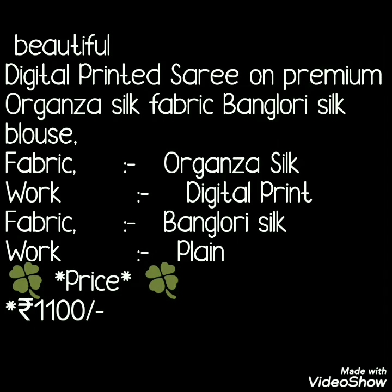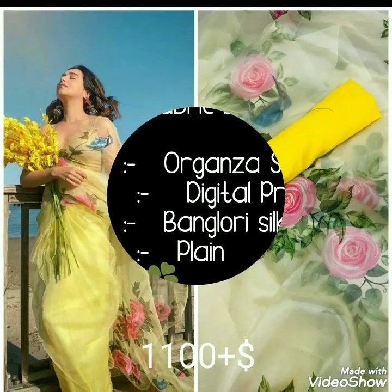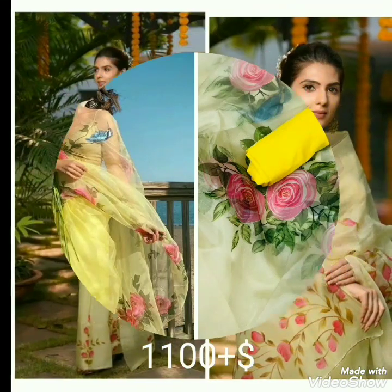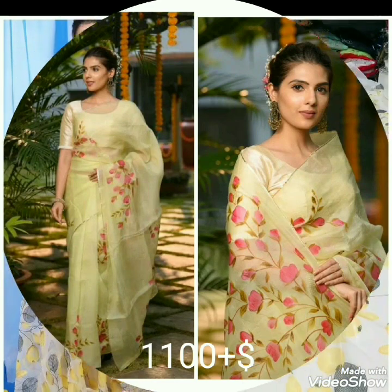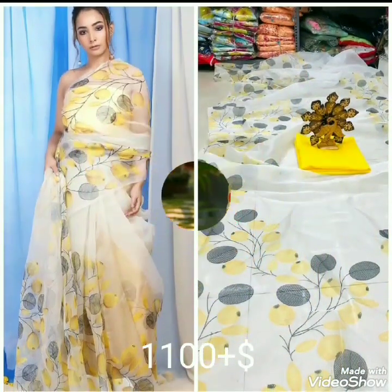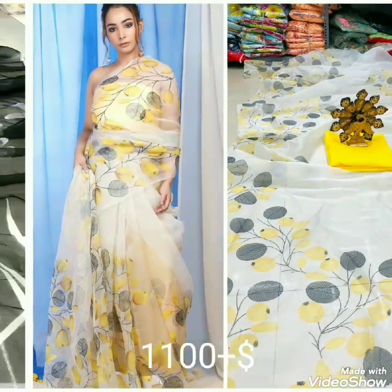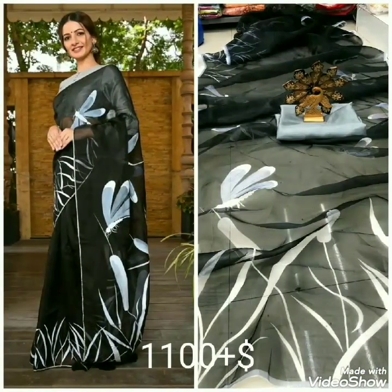With these sarees you will get a plain blouse piece which is Banglory silk. The price is 1100 rupees plus courier charge. This is plain organza as well as digital print — mostly flower prints. You can see this flower print organza silk sarees collection — very beautiful, unique patterns, beautiful colors and designs, at a very affordable price of 1100 rupees plus courier charge.